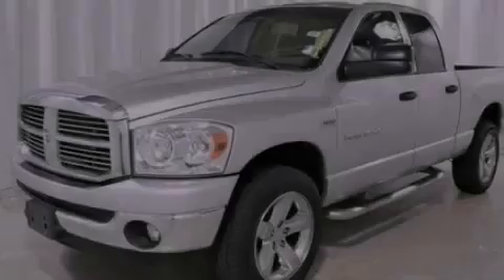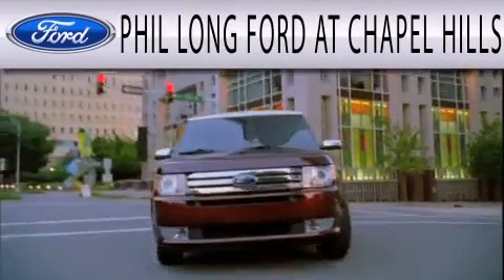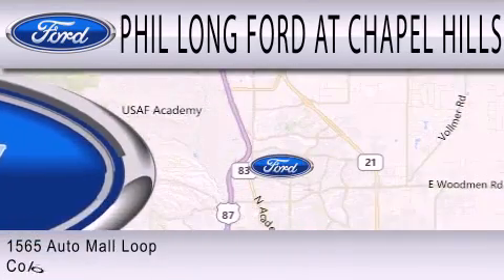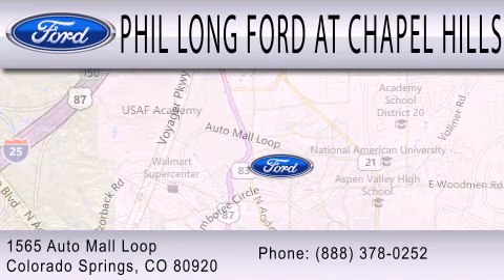Stop by today and test drive this automobile for yourself. Phil Long Ford at Chapel Hills is dedicated to doing everything possible to ensure that the experience you have selecting your next vehicle is as pleasant as possible. We're located at 1565 Auto Mall Loop in Colorado Springs.